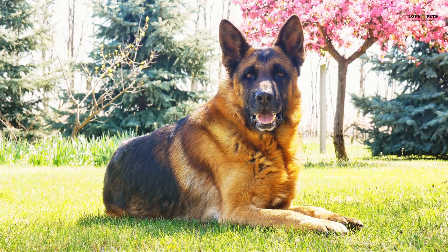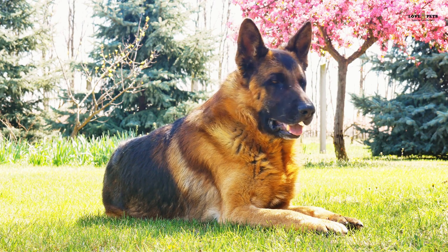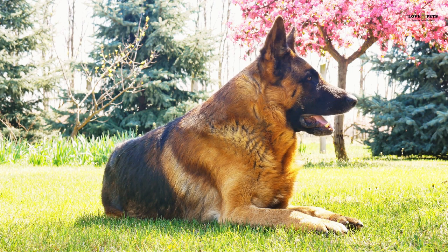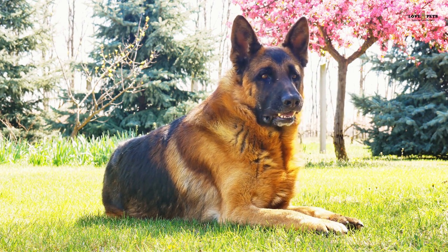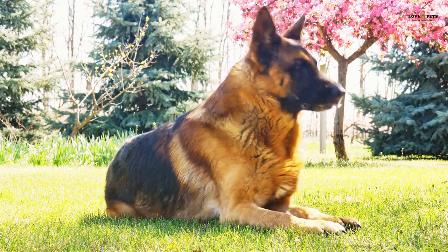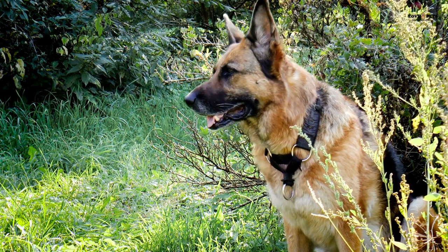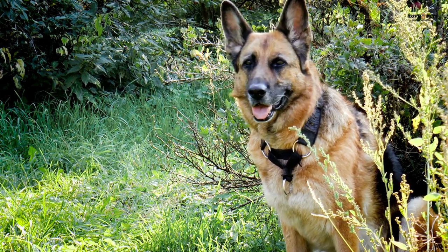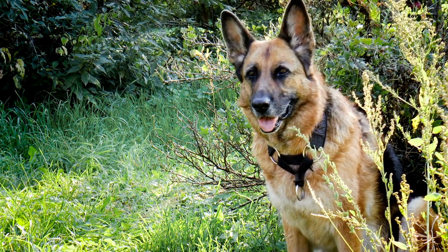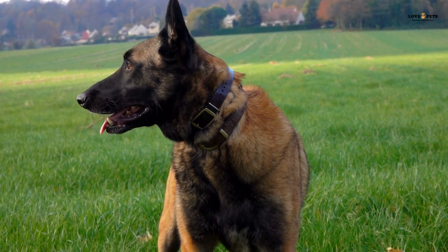However, it's important to note that both breeds require a significant amount of training and exercise to stay happy and healthy. They are also known for their high energy levels, so families with young children or elderly individuals may find them to be too energetic or even overwhelming. Overall, the best breed for your family will depend on your lifestyle, personality, and preferences. It's important to research both breeds and consider the pros and cons of each before making a decision. Additionally, it's important to choose a reputable breeder and to socialize and train your dog from a young age to ensure that they are well-behaved and well-adjusted.